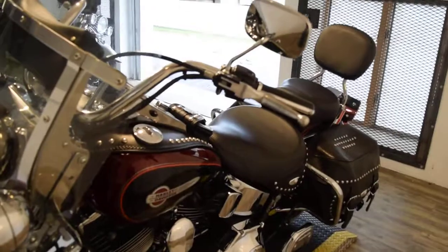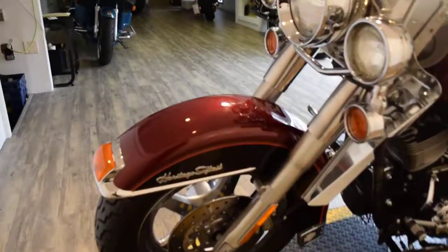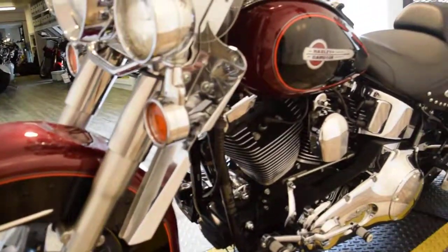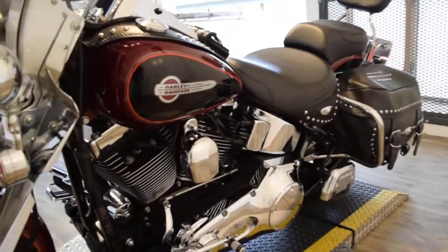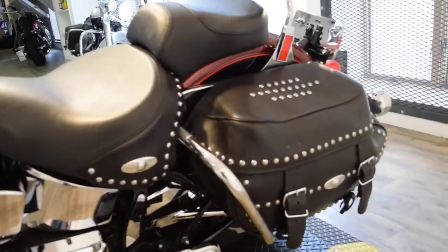You can come see this bike in person. We're 45 minutes north of Chicago at 315 North Rand Road, Wauconda, Illinois. You can call us at 847-526-0500 if you have any questions.